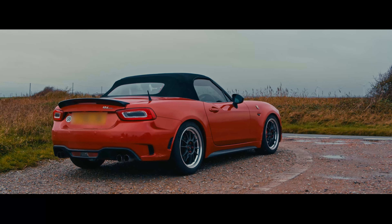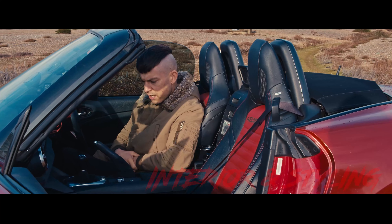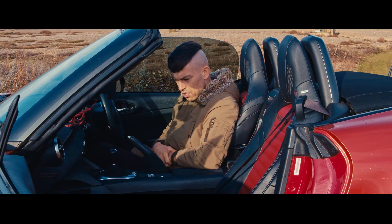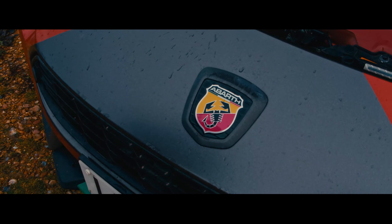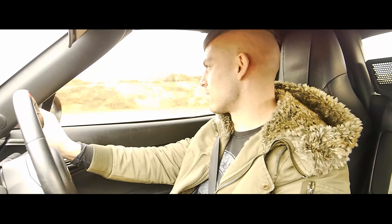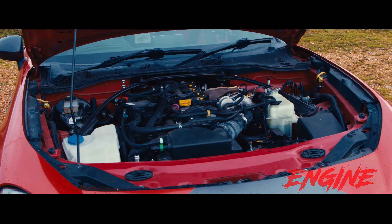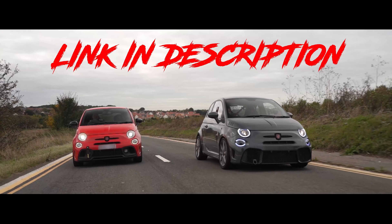Here we are — the MX-5's biggest rival, the 124 Spider. You can tell it's similar to the MX-5 in here — same kind of shape everywhere, but it's got obviously different style. It's got Alcantara and red stitching and lots of little bits to make it its own. There's loads of Abarth badges everywhere — it's as if they're trying to tell you it's definitely not an MX-5. I like these heated seats, these are nice. We're here in Zante. It comes with a 1.4 turbocharged engine, similar to the one in the 595 Abarth Comp — we did a video on that.